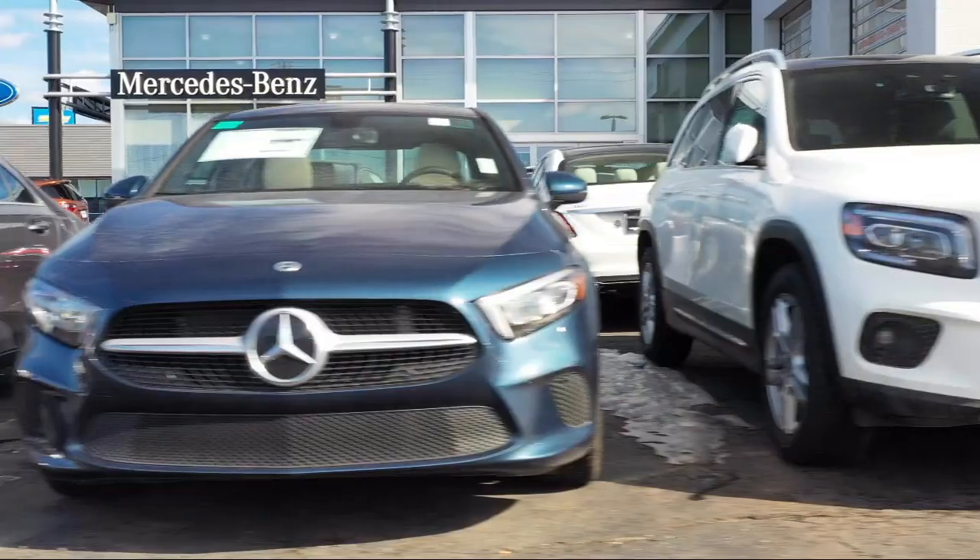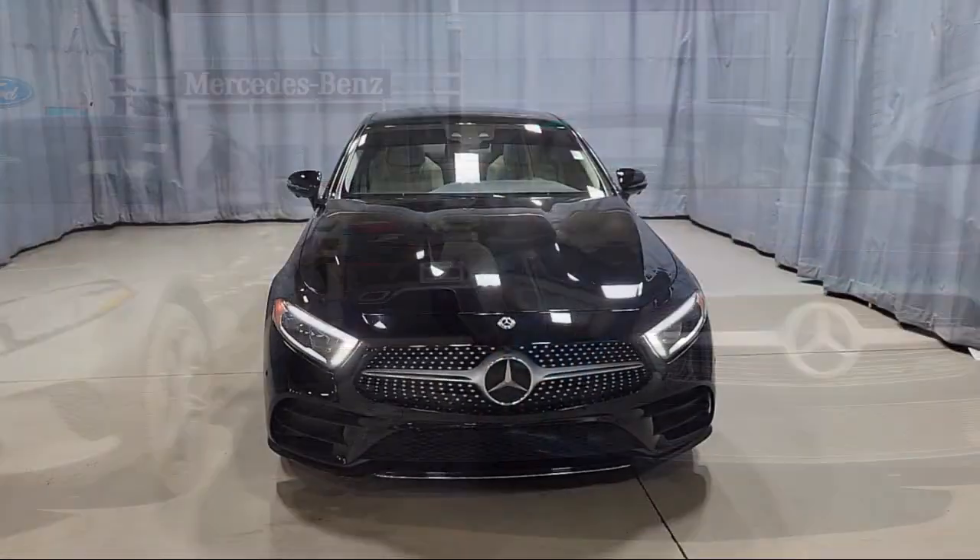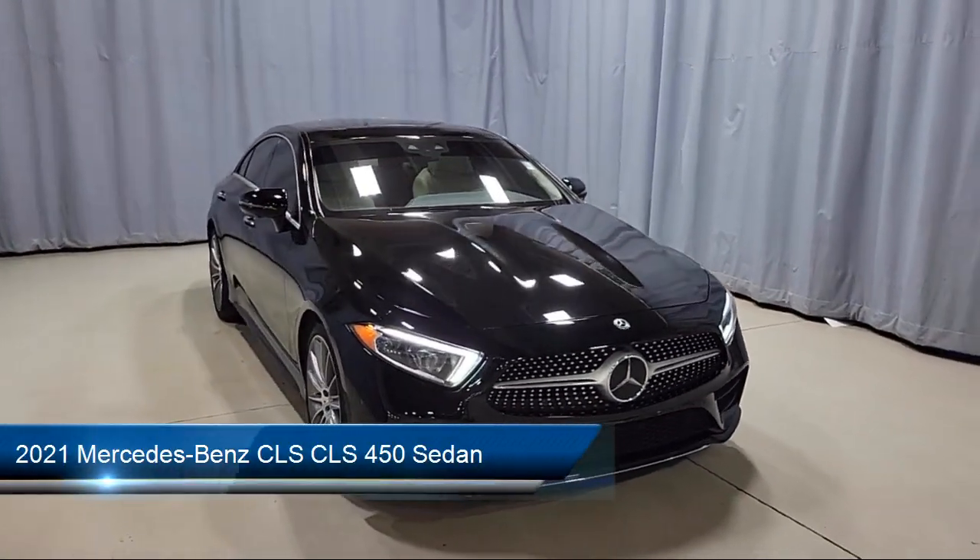Welcome to Mercedes-Benz of Youngstown, and here's a look at another one of our Mercedes-Benz certified pre-owned vehicles from our inventory.